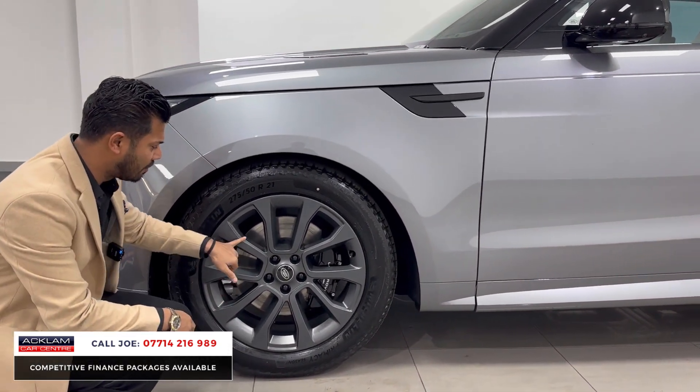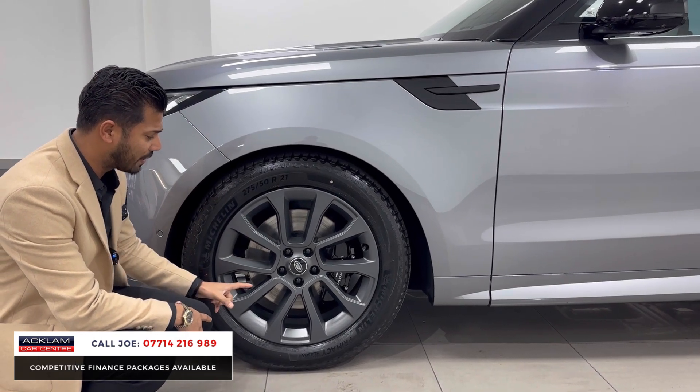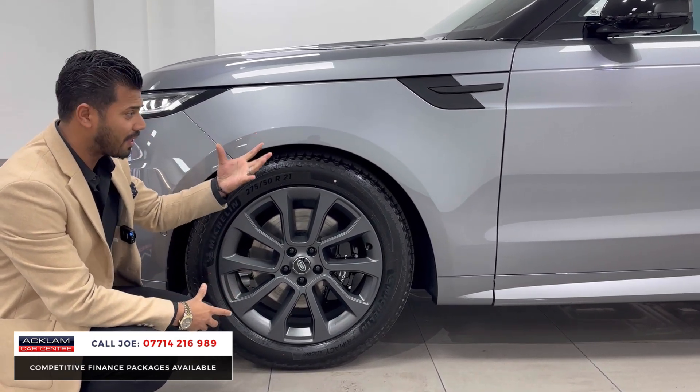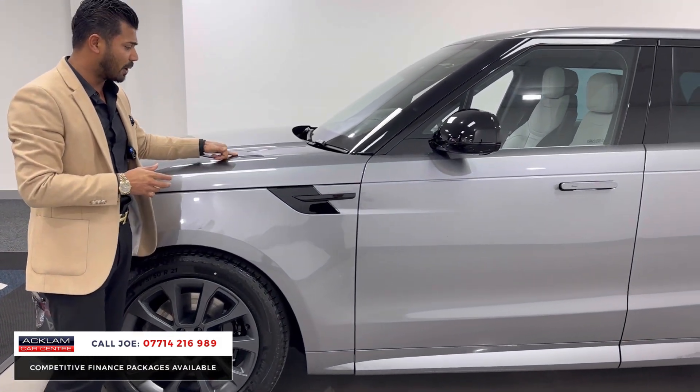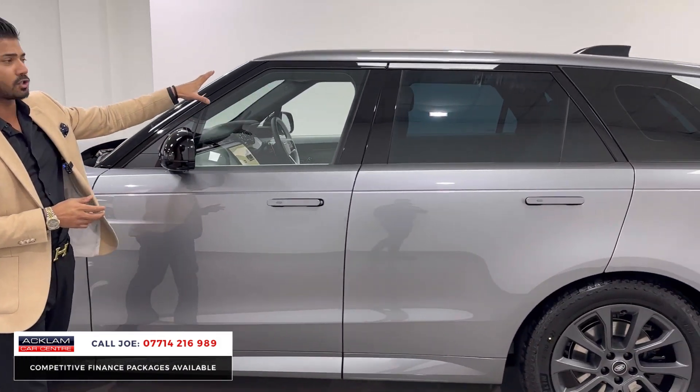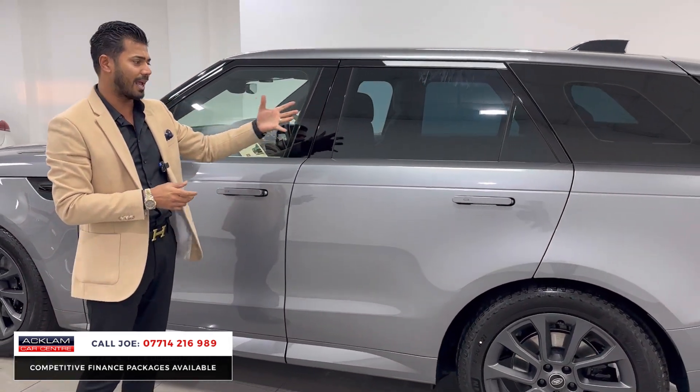This car then has the lovely matte finish 21-inch wheels, which look superb against the Agar Grey — it does work really well. The black trim then continues on the bonnet vents, the side vents, mirror covers, and the window surrounds. You've also got some protection glass.